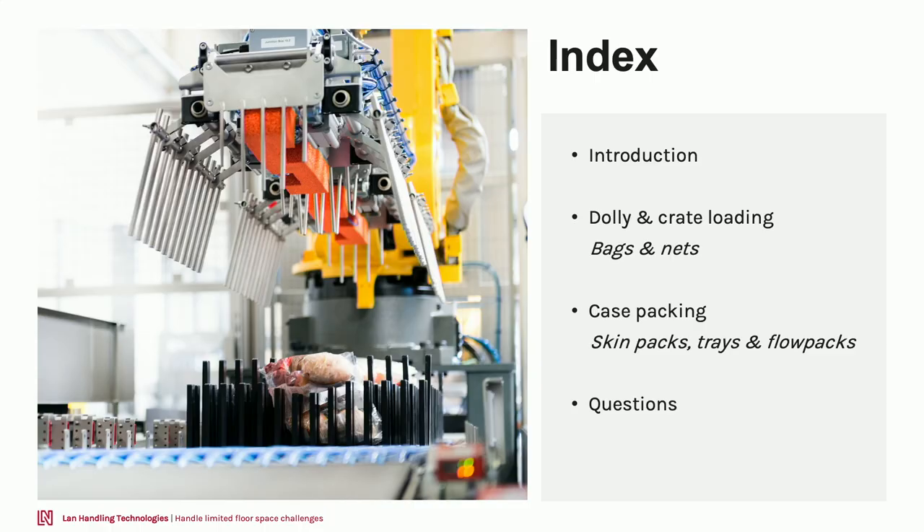First, Marcel will start with explaining more about our dolly crate loading system — the system specifically suitable to handle products packed in bags and nets. Afterwards, I will share more knowledge about case packing, and in specific the solutions to handle skin packs, trays, and flow pack products. During the whole webinar you are able to ask questions in the question box, which will be answered throughout.